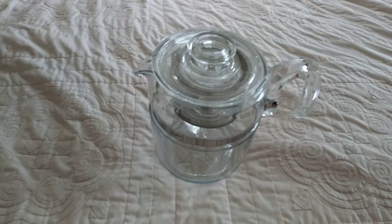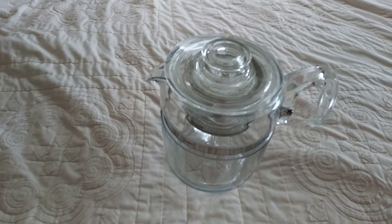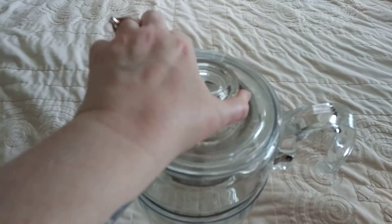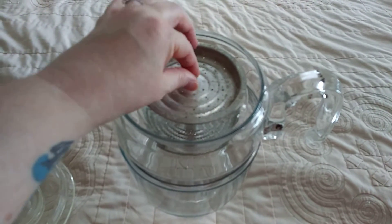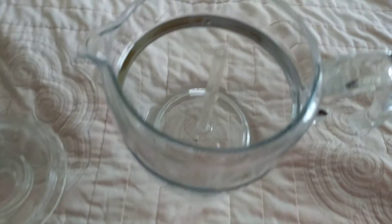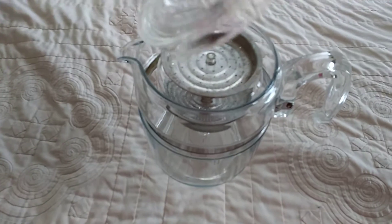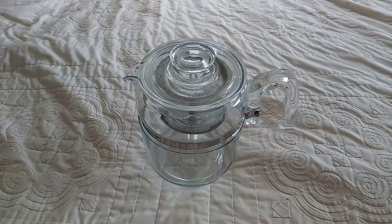Next is our lone Etsy sale. It is a Vintage Pyrex 7759-B 9-cup glass coffee percolator. We bought this at an estate sale on half-off day for $5 and sold it on Etsy for $85 plus the cost of shipping. These things are worth a decent amount of money if you can get them in good shape with all the pieces. We are now currently out — I sold the other one not too long ago, and then we just sold this one. $85 plus cost of shipping, definitely a good sale.